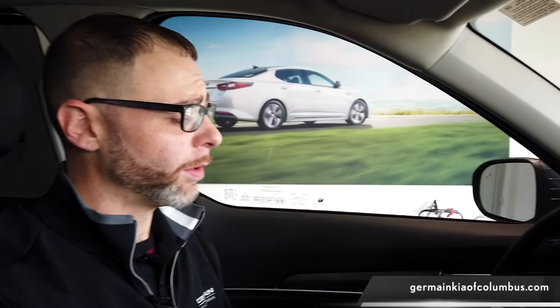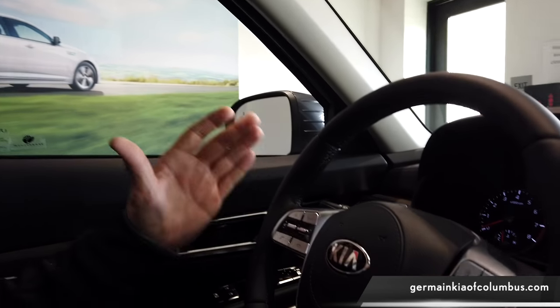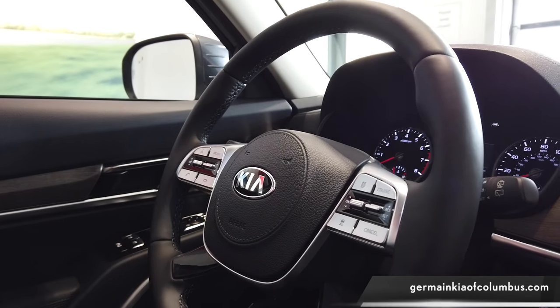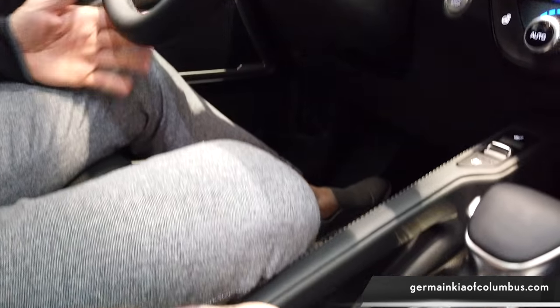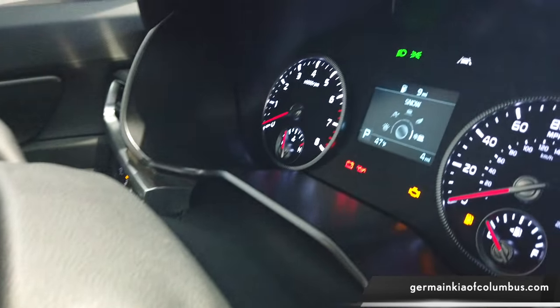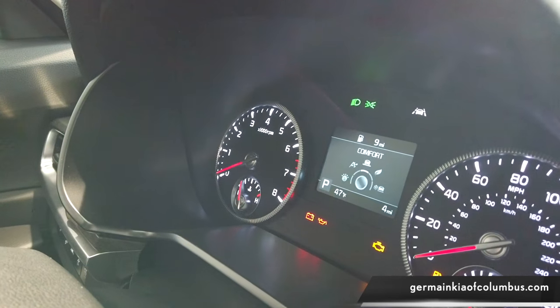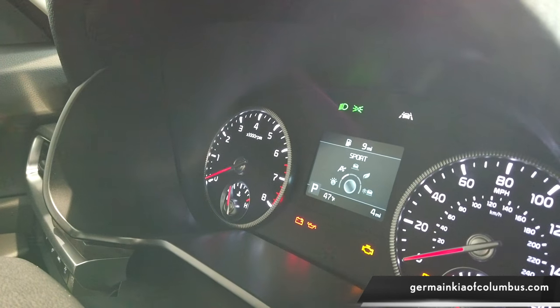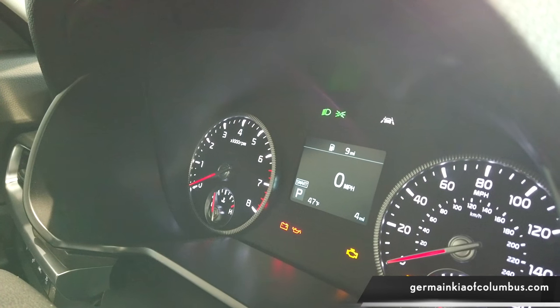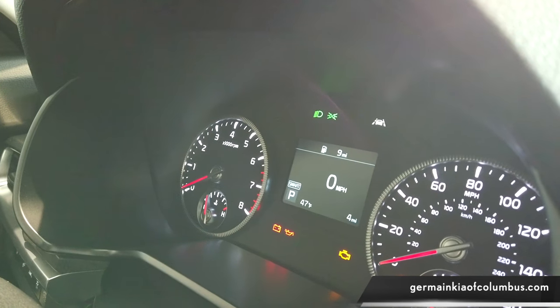Here in the driver's seat, you'll notice all of your Apple CarPlay and Android Auto options are on the left-hand side. There are five driving modes on the Telluride: Smart, Sport, Comfort, Eco, and Snow — so for whatever driving conditions you encounter during the day, we can handle it. You also have a digital readout of your speed to help keep your eyes focused on the road.